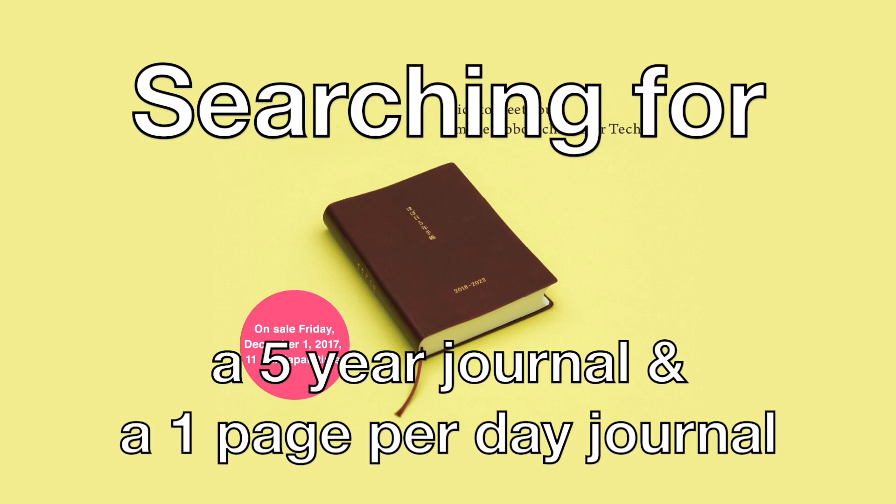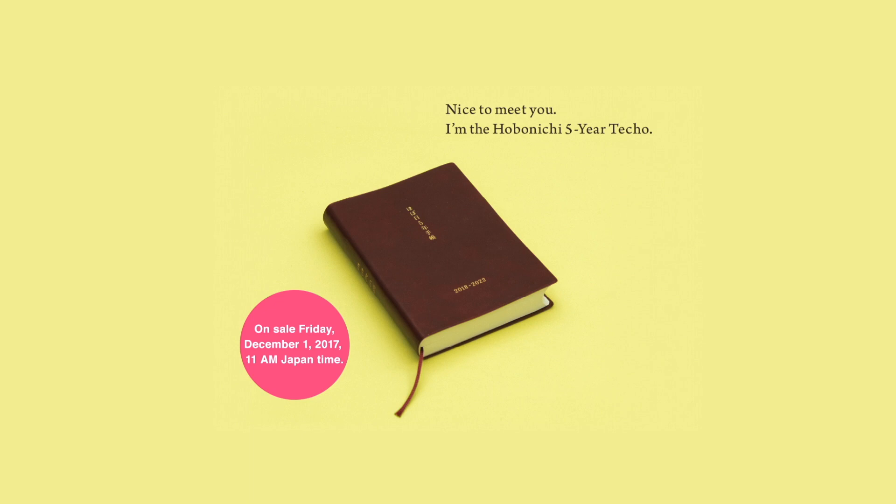Hello, welcome to my channel. My name is Kati and today I thought that I would go shopping with you, at least window shopping, because I want and need a new five-year journal.